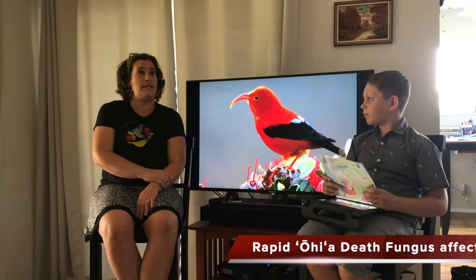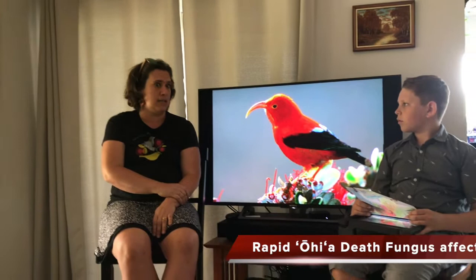How is rapid ohia death affecting the iiwi's food source? Rapid ohia death is a disease caused by a fungus that is killing the ohia trees very quickly in some cases. We have it here now on Kauai, but luckily it has not yet reached the forest up in Koke'e. On the Big Island it is far more spread out and has devastated large parts of the ohia forest.